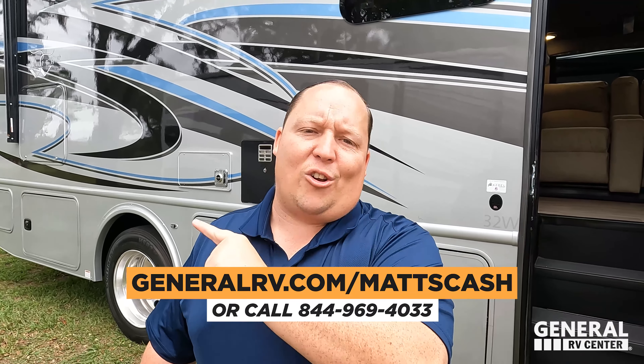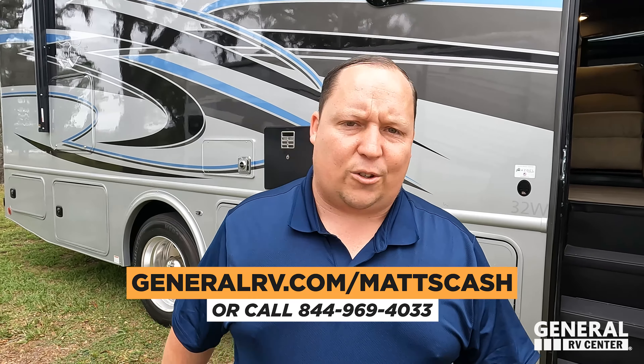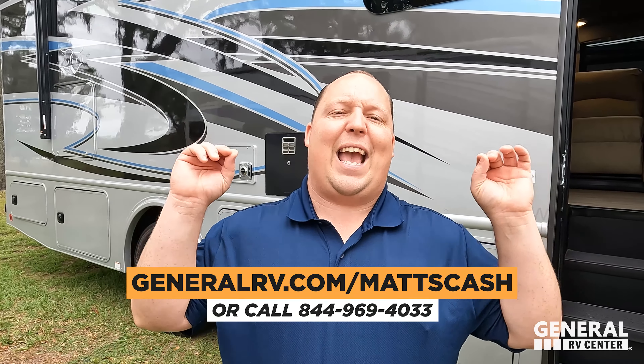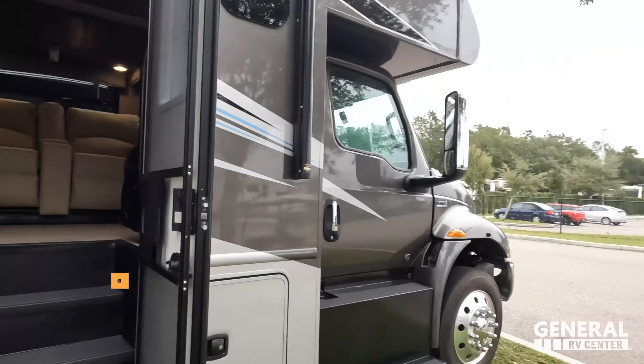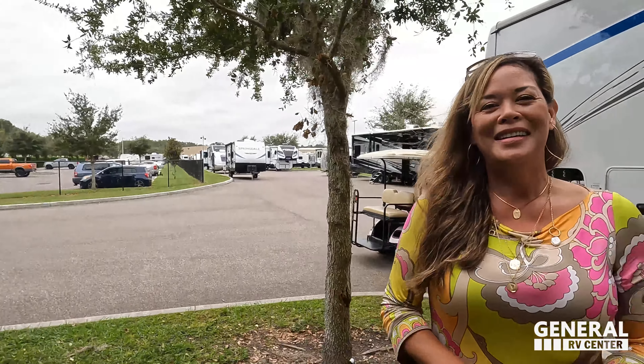Thank you so much for watching. If you're interested in this unit, we'll get you the absolute best price in America — go to generalrv.com/matt's-cash, links in the description, or call 844-969-4033. We have a whole team dedicated to getting you the best price. Let us know the three things you like and three things you dislike — Nexus reads the comments and watches the videos. Stay safe, and check out liquefiedrv.com. We'll see you next time!